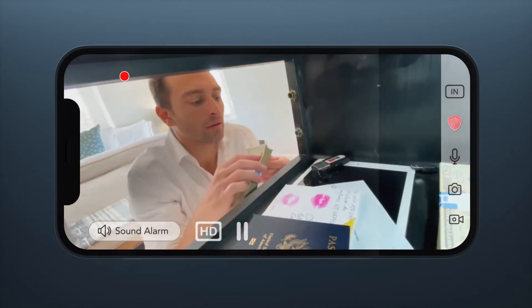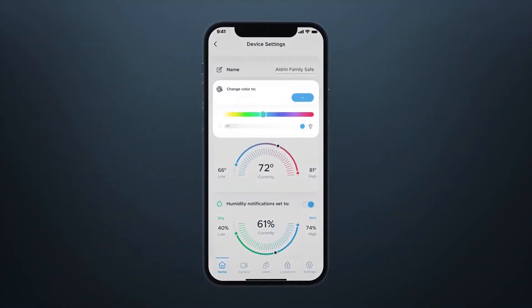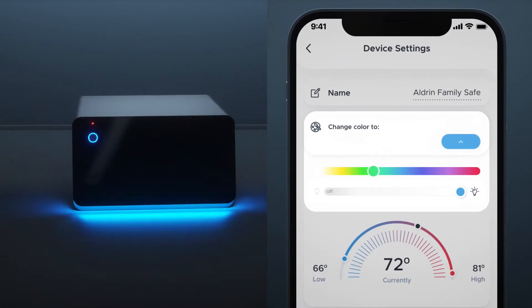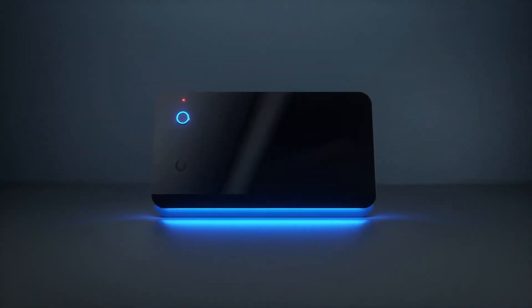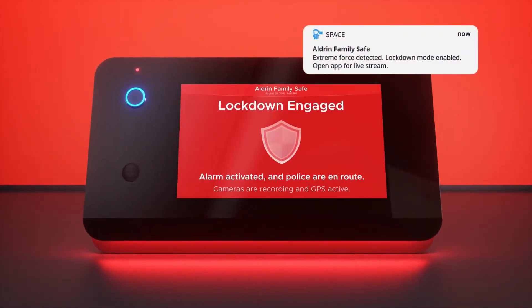Use the app to set temperature and humidity alerts, and customize the exterior lights to be the color and brightness level you choose. Motion-sensing accelerometers detect any unwanted movement, so intruders don't stand a chance.